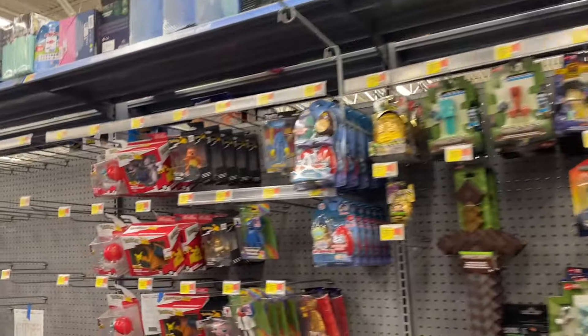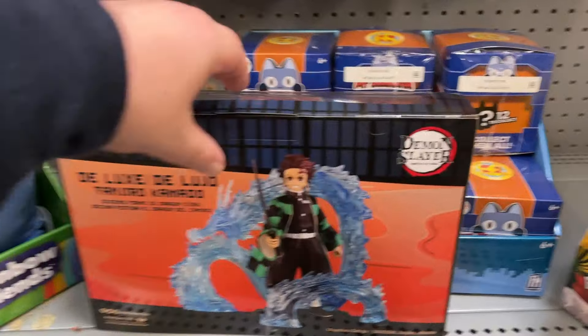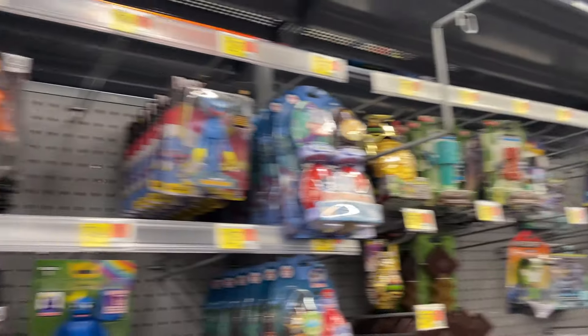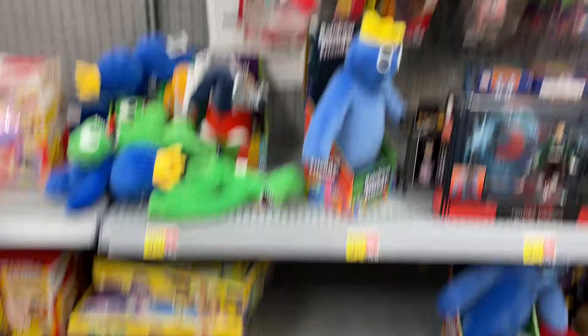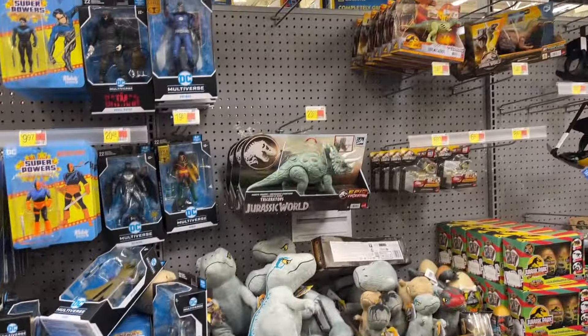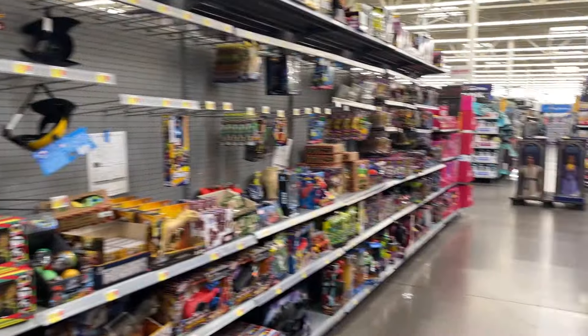Demon Slayer going on. Minecraft, Among Us. Some Pokemon. Alright, we're going to head to the main toy aisle and see what else we can find.